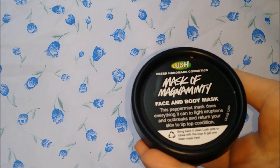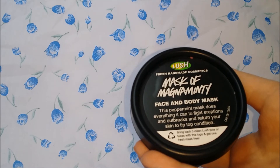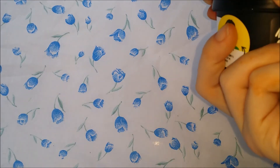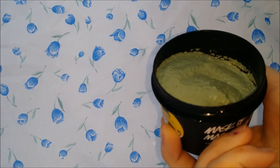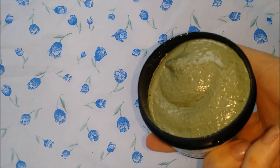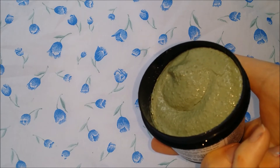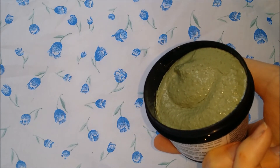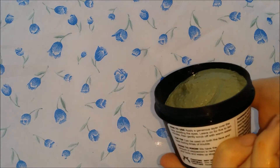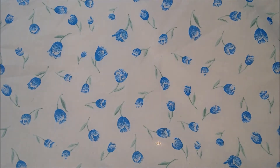I also got a Mask of Magnanimity. This is a face and body mask — a peppermint mask that does everything it can to fight eruptions and outbreaks and return the skin to tip-top condition. This doesn't have to be kept in the fridge and it lasts for a really long time. It doesn't look very pleasant, but it's really good for spot treatments and things like that. It's just a really nice soothing face mask, and you can use it on your body as well.